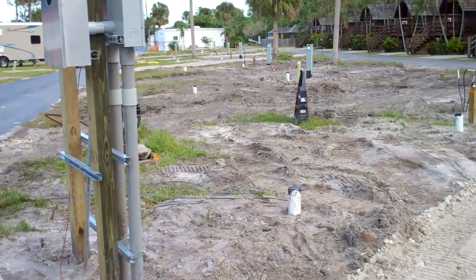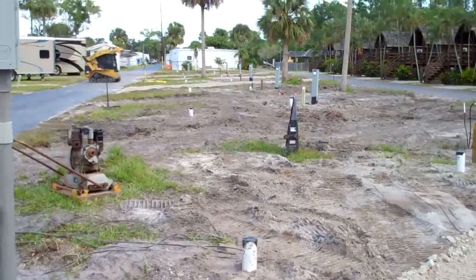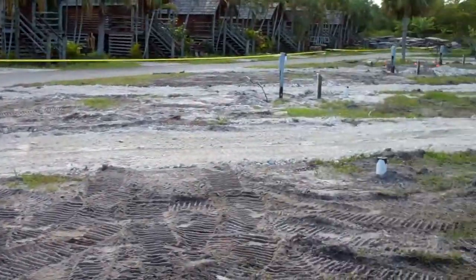He can pull out what he can to get as much out as possible. We are waiting on someone to come do the stump grinding. As you can see, there's base rock in a lot of these sites.